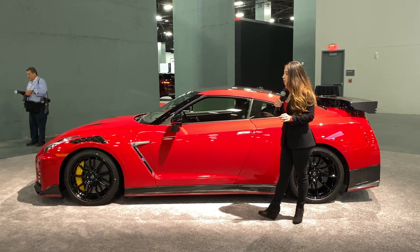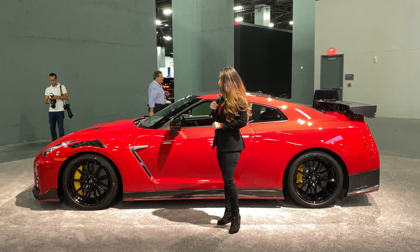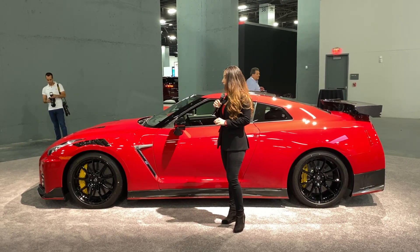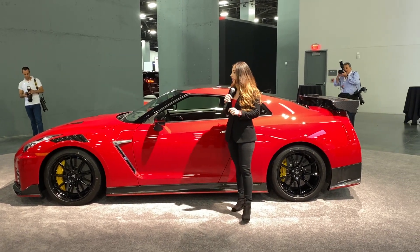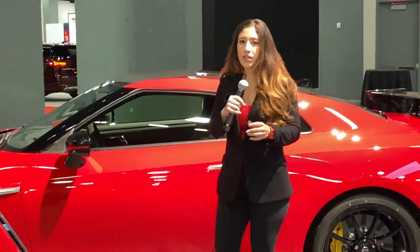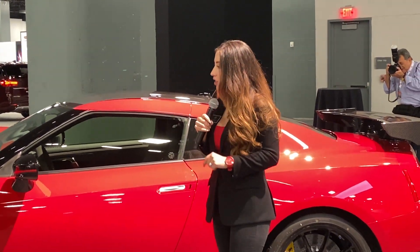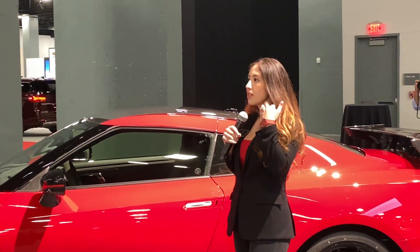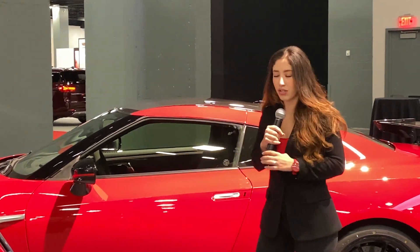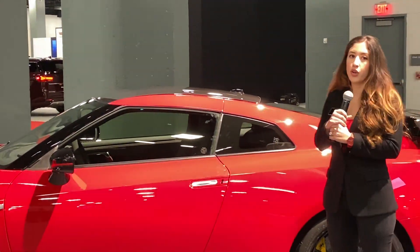It features outstanding performance anchored by 600 horsepower with high-capacity turbocharging. It's a 3.8-liter twin-turbo V6 — the same twin-turbo V6 found in previous GTRs — and this one has an advanced independent rear transaxle all-wheel drive system, which is very unique for Nissan.